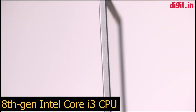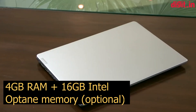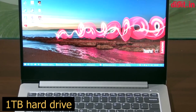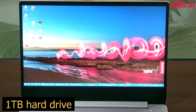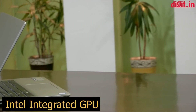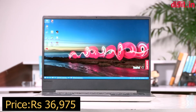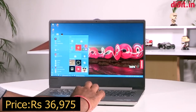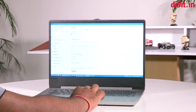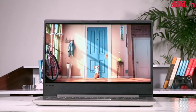On number 1 we have the Lenovo IdeaPad 330s, which was launched only earlier this year in a thinner and lighter avatar. It's got a 14-inch Full HD anti-glare display, which is great for watching movies and TV shows. The IdeaPad 330s weighs only 1.6 kgs, making it easier on your shoulders. The keyboard is fully backlit so you can type away whenever creativity strikes you. You will benefit more from the variant that offers Intel Optane memory — it's faster than the variant without it. Considering everything, the IdeaPad 330s is easily one of the best entry-level laptops out there.